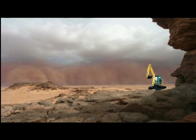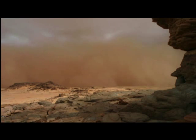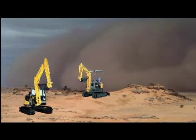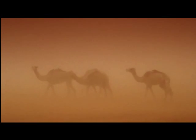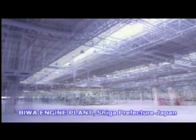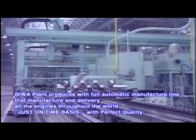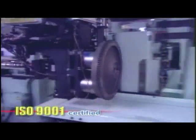All Yanmar Compact Excavators for GCC are specially designed and manufactured at Yanmar Japan factories to match with the environmental conditions. All Yanmar compact excavators are manufactured within Yanmar's plant to ensure high quality control.